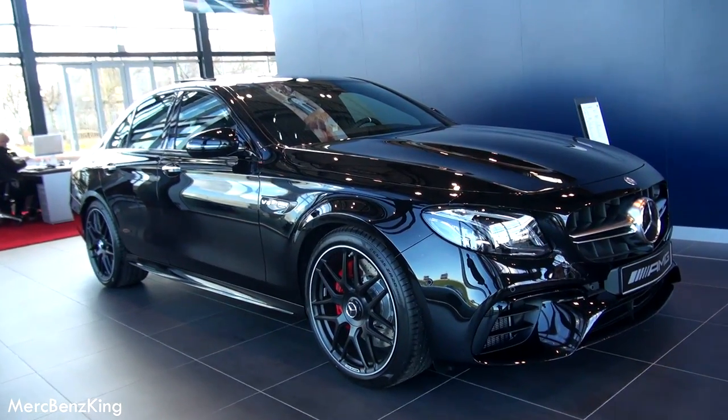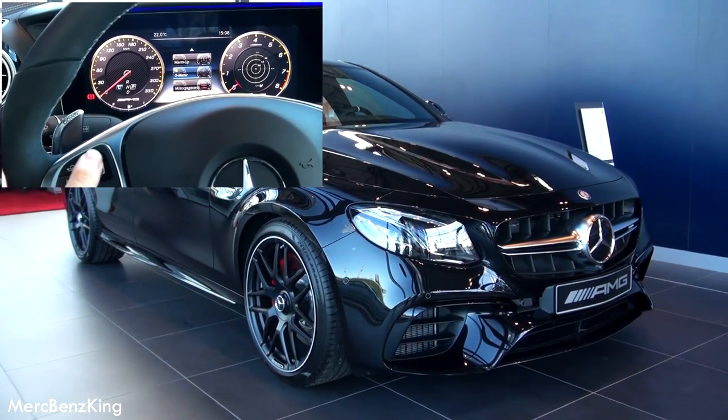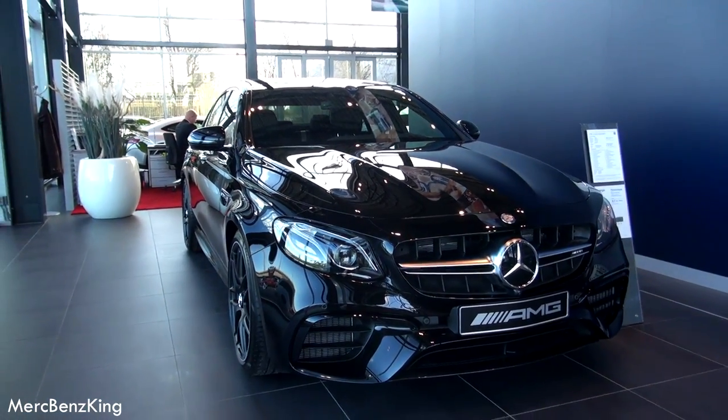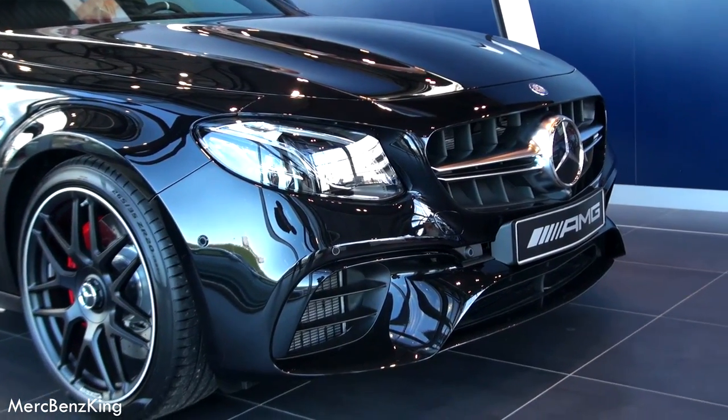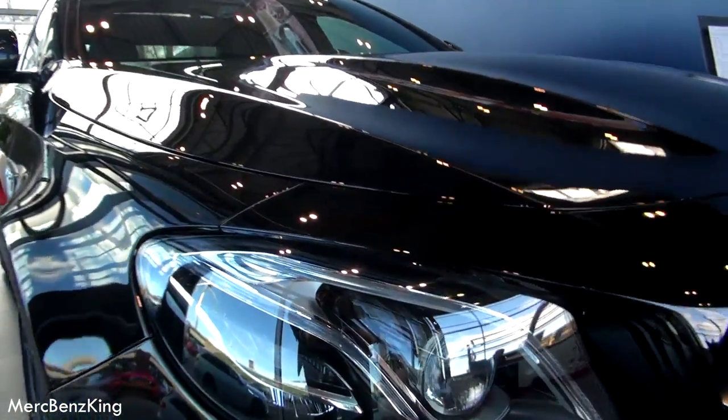If you want to see the newest technology of Mercedes-Benz cars in terms of infotainment system, engine, and more, I will show you later on in the video. Beautiful car, especially the front — it really looks aggressive and sporty at the same time.